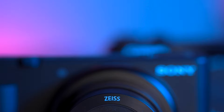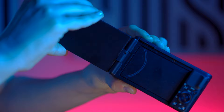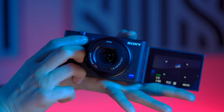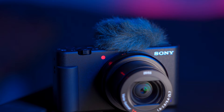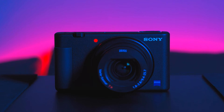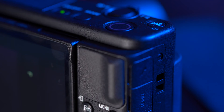The Sony ZV1 features a 24 to 70 millimeter full-frame equivalent lens. It also comes with a great flip-out LCD screen that works great in combination with a microphone you might want to mount on your camera, allowing you to check your framing without having your view restricted. Something extra I really love in the ZV1 is that it features a recording red light that helps you know when you are recording and helps you avoid missing takes because you forgot to hit record.